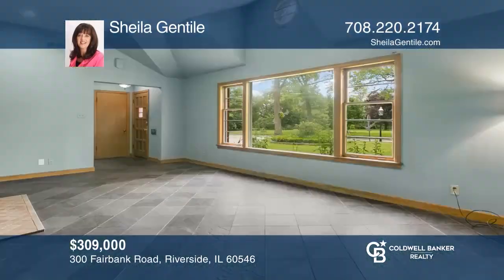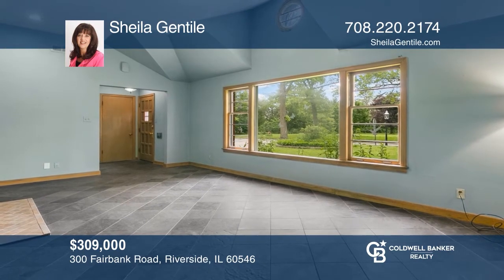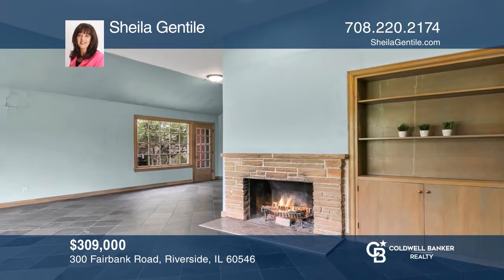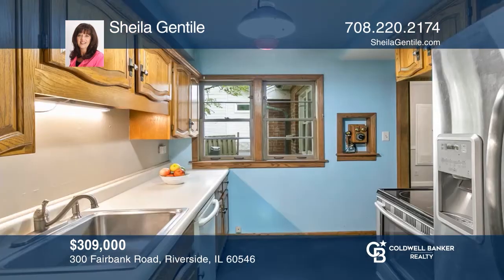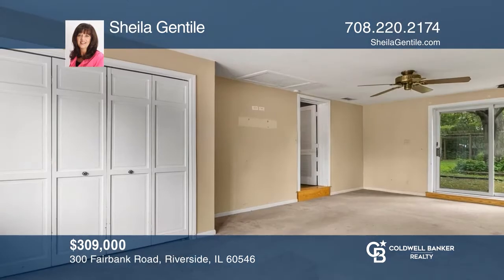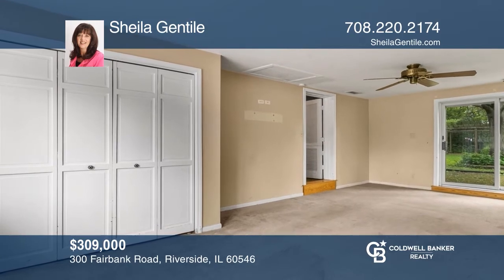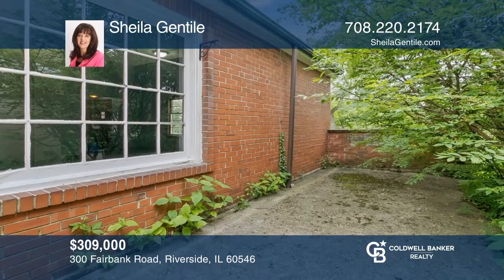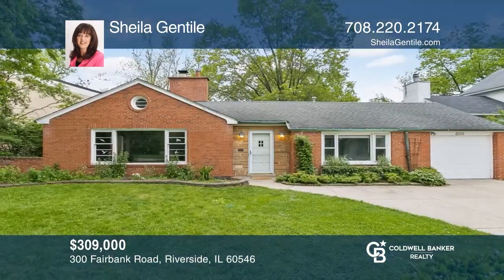Welcome home to this prime Riverside location for a one-level ranch in the historic First Division. Enjoy great views out the windows of the park across the way with mature trees and an expansive grass area. This home offers a one-car garage, a backyard with a private patio, and is convenient to downtown Riverside to catch the Metra train to Union Station. Experience everything this home has to offer by calling Sheila Gentile today.